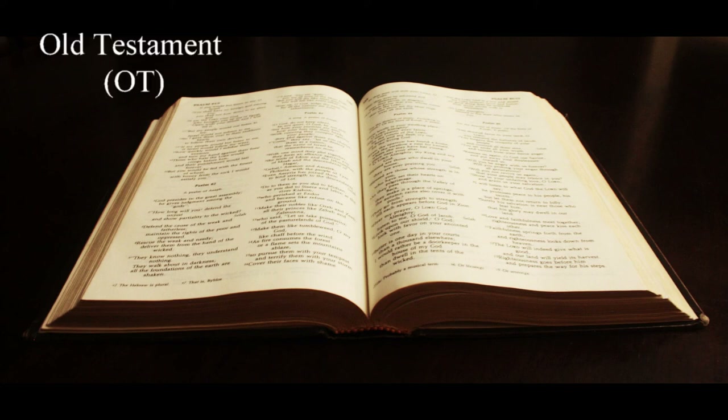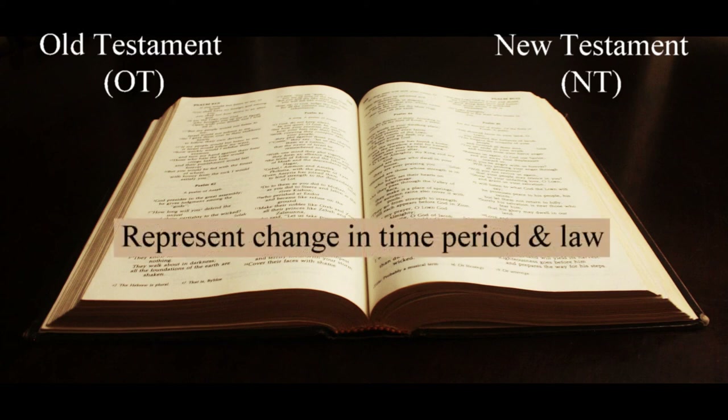These are the Old Testament (OT) and the New Testament (NT). These represent not only a division in time, but also a difference in the spiritual law as well. We'll cover these differences in more depth as the study progresses. Let's take a look at each of these divisions.